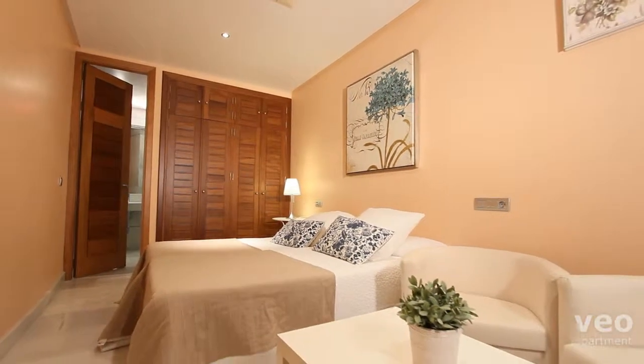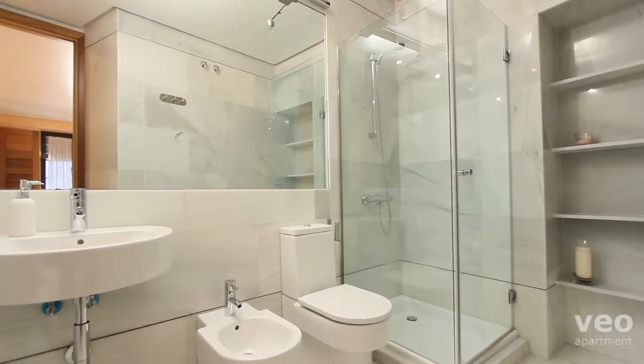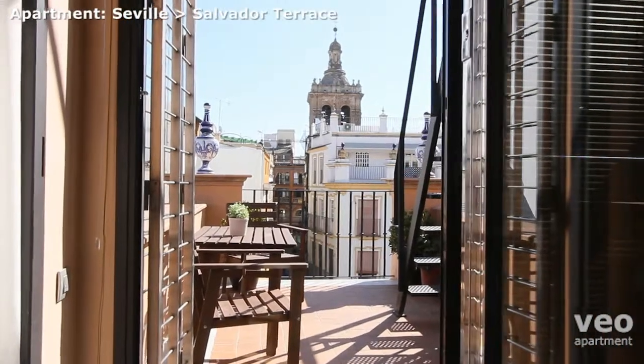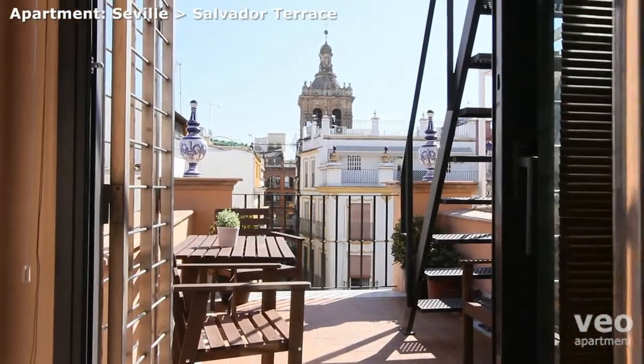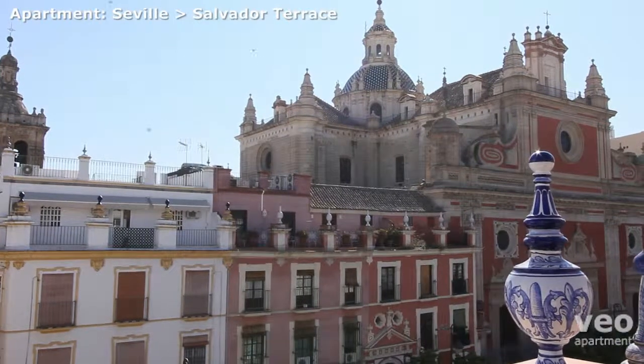There is the option of a further twin bedroom with its own ensuite bathroom. There are two terraces, lower and upper, both with wonderful views over the historic church of El Salvador.